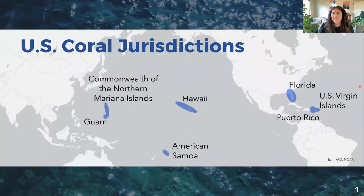First, I want to situate you all to where we can actually find coral reefs in the United States. In the U.S., there are seven coral jurisdictions, which include the states of Hawaii and Florida, and the territories or commonwealths of Guam, American Samoa, Commonwealth of the Northern Mariana Islands, Puerto Rico, and the U.S. Virgin Islands.